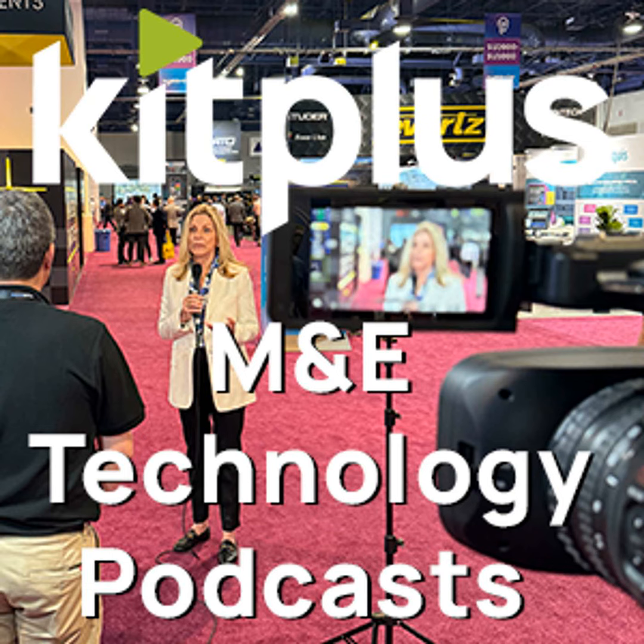Telestream develops products for media processing and workflow orchestration, with much of the software now available for cloud implementation as well as on-premise. TSL Products has a well-established reputation for innovative control and monitoring systems for IT-based workflows and audio. And finally, MOSIS is a world leader in camera tracking and image robotics, and in virtual and remote production. Here's Philippe to tell you why you need to go and see them.